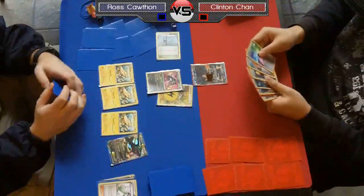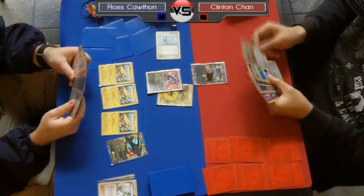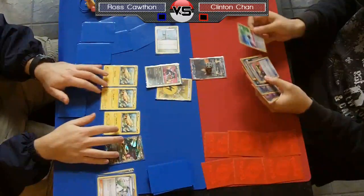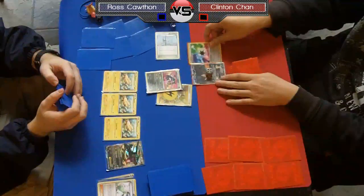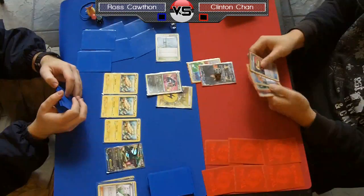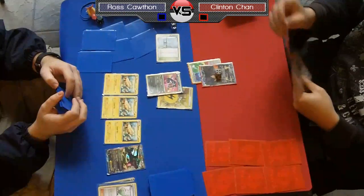Right off the bat Chan is under a lot of pressure seeing a triple Tynamo start and a Rayquaza hitting him for 40. This is really the perfect start for Ross — you could not ask for anything better here. He attaches a Prism to Terrakion, thinking the odds of getting knocked out aren't so high.